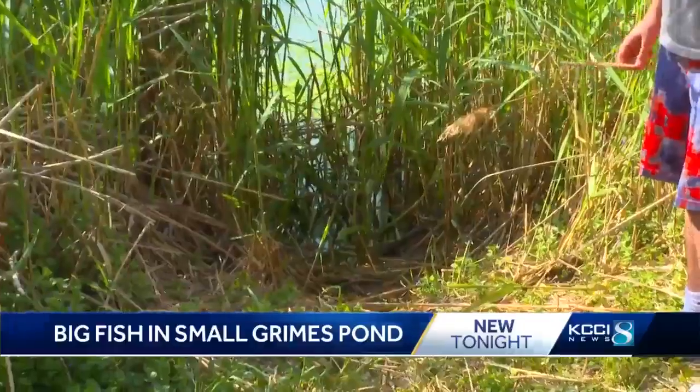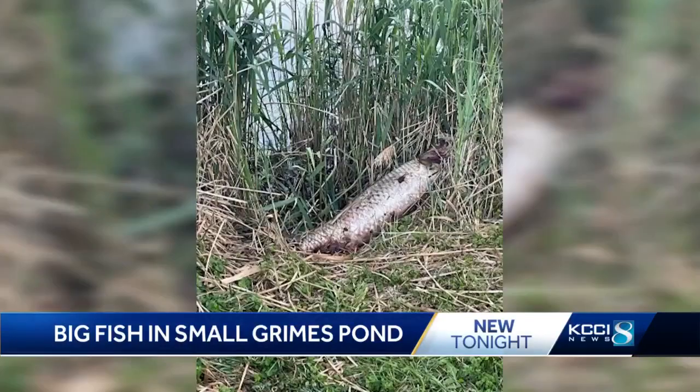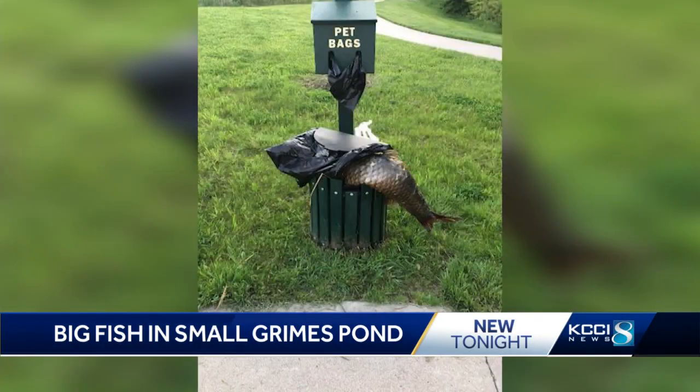I usually catch bass and bluegill. No one knows how the fish got out of the water. The boys believe someone caught it and left it on the shore, then tried to throw it away in a trash can.